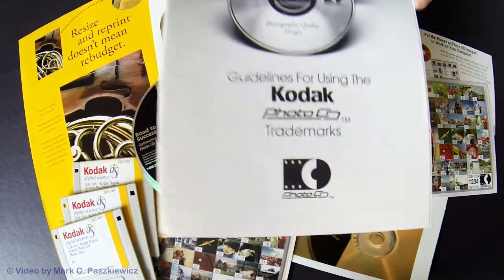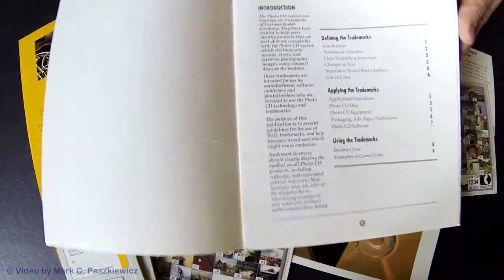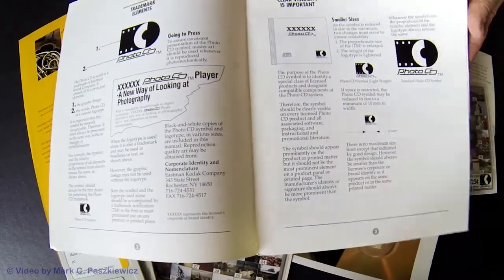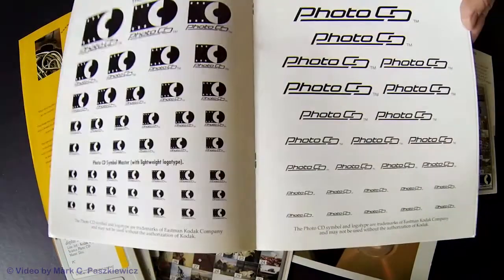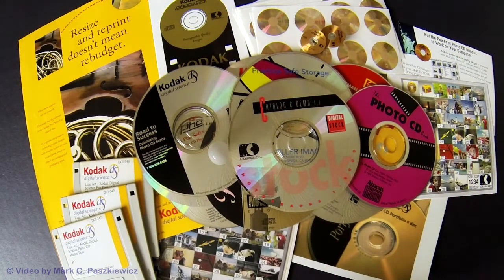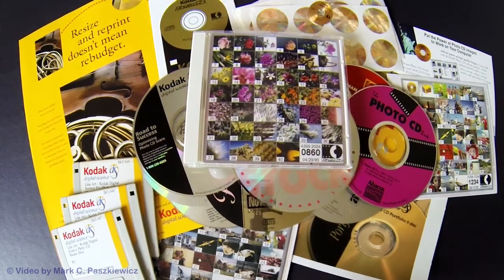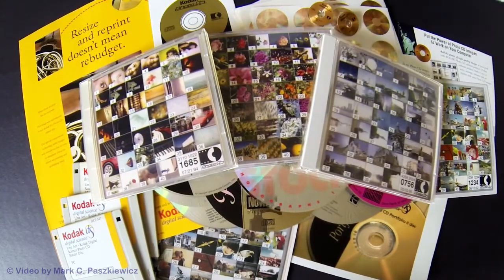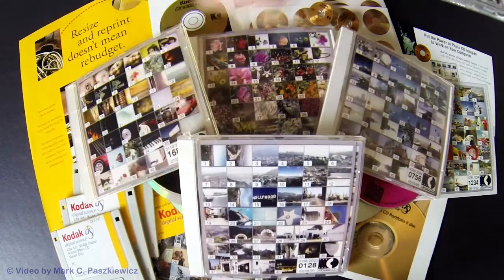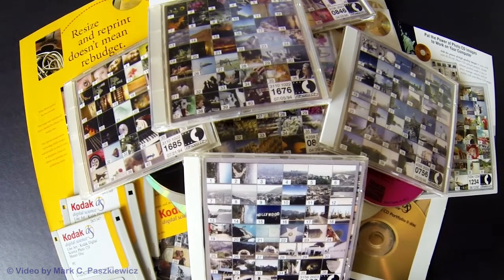This is actually the original guidelines for using the Kodak Photo CD trademarks — quite interesting to see. Other folks that have used the system in the past, I'm kind of just going back in time and re-familiarizing myself with how it was done. I still have many, many of my own Photo CDs with many images I can still pull up, believe it or not. I've found an application that can open the full image file, which is great. These are just examples of my disks over the years — I have very many of them.